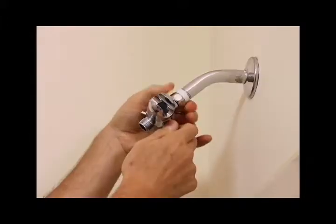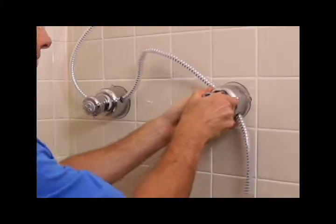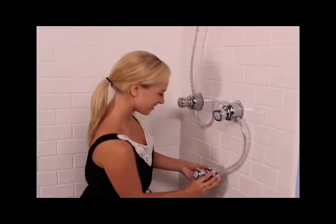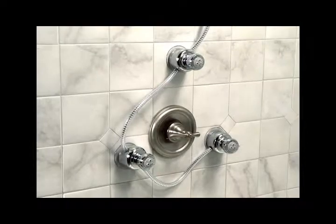Best of all, it attaches to your existing shower head and can be installed in minutes by anyone without a plumber. And it is so affordable. If you can screw in a light bulb, you can set up Spa-Rific. Spa-Rific comes with three spray jets that each have three spray functions.